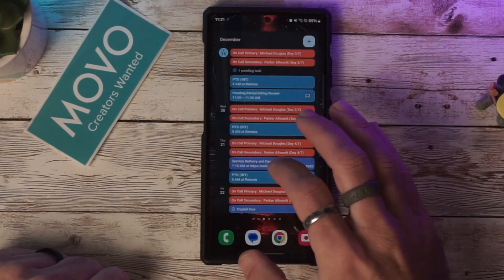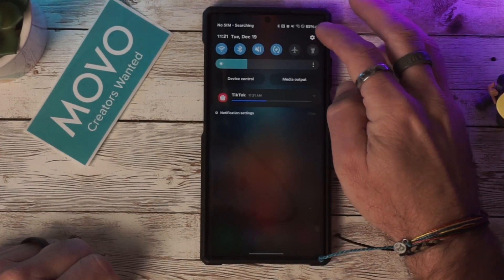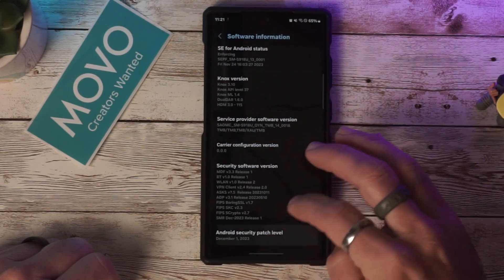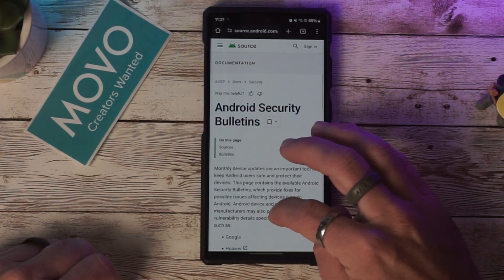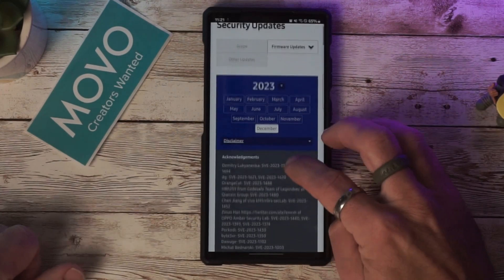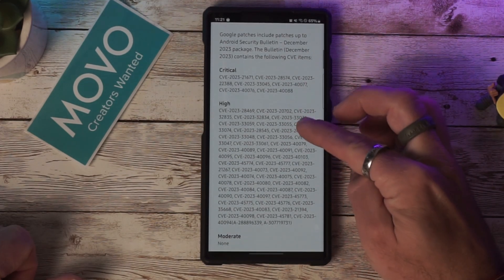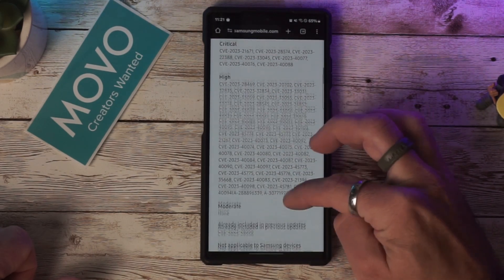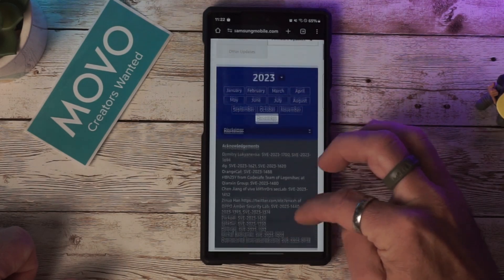Other than that, the phone seems to be responding quite nicely with the latest update. Let's go to the Android security bulletin — there we go — click Read, select Samsung. It looks like for December there are some critical patches and some high-level patches. This does bring us the latest security patch for December, which is excellent, and Samsung has been doing a great job pushing these out.